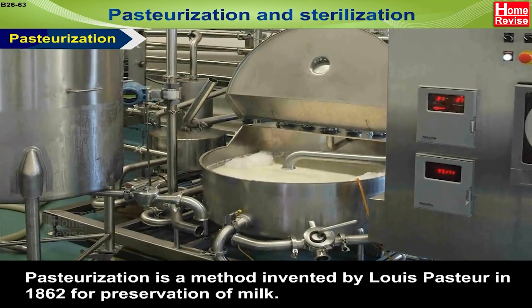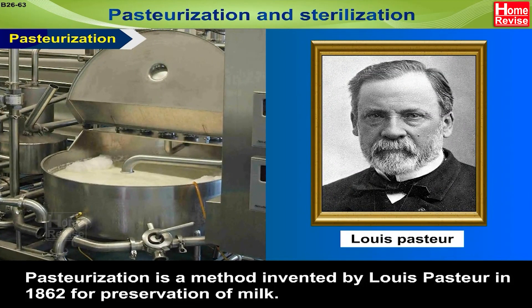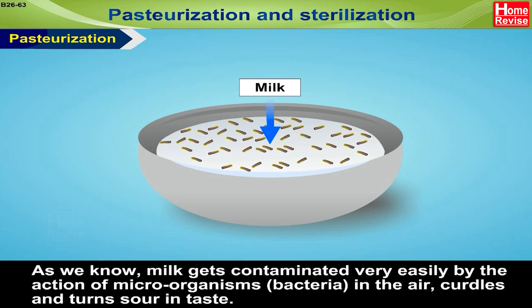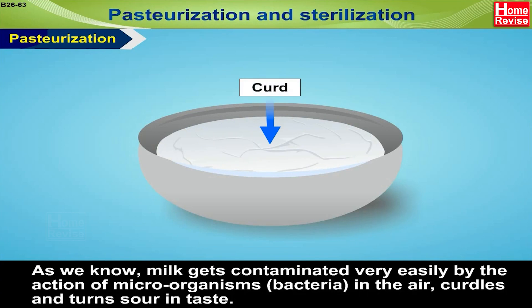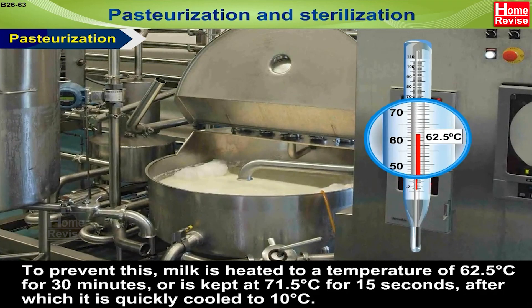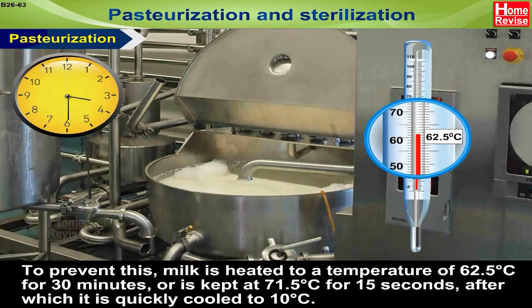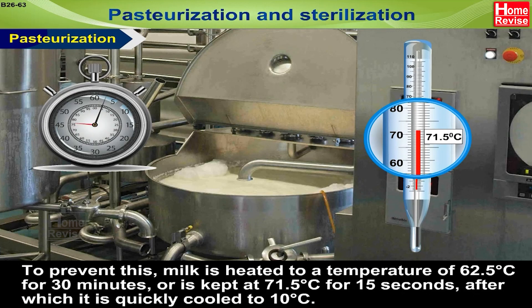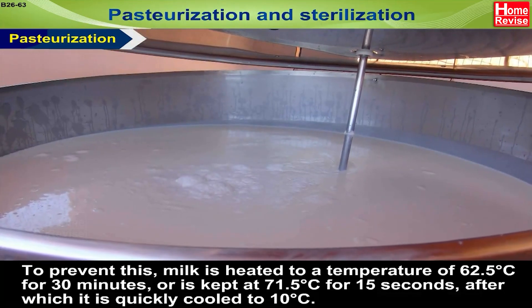Pasteurization is a method invented by Louis Pasteur in 1862 for preservation of milk. Milk gets contaminated very easily by the action of microorganisms and bacteria in the air, and curdles and turns sour in taste. To prevent this, milk is heated to 62.5 degrees Celsius for 30 minutes, or kept at 71.5 degrees Celsius for 15 seconds, after which it is quickly cooled to 10 degrees Celsius.